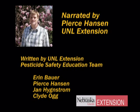I'm Pierce Hanson with the University of Nebraska-Lincoln Extension. See you next time.